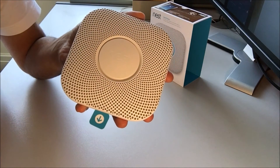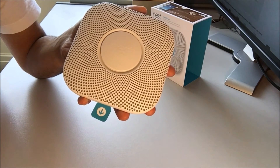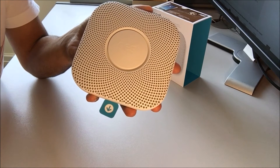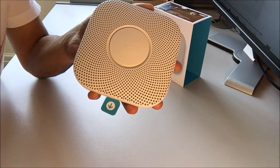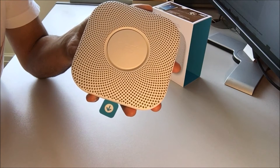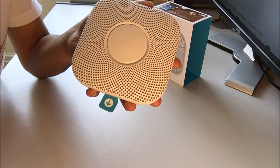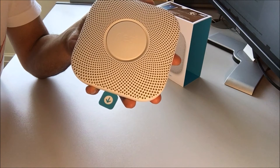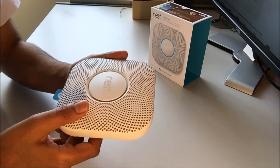So this is the main Nest unit. It looks after you for up to 10 years, tests itself so you don't have to, reduces false alarms by looking for steam, and lights your way at night so when you stumble out of bed for a glass of milk, it lights your way. You can also adjust the brightness in the Nest app.